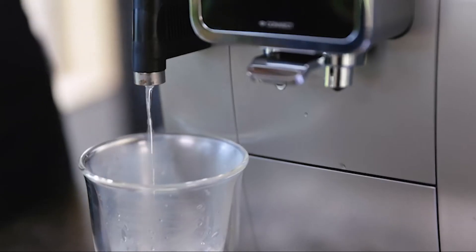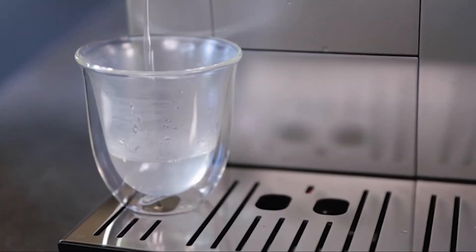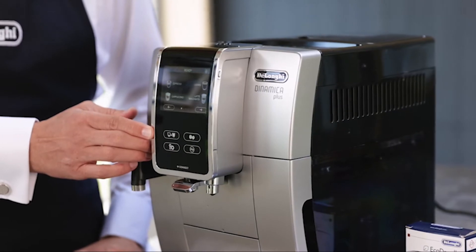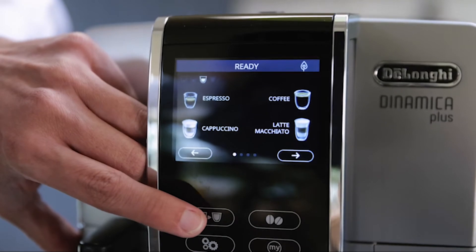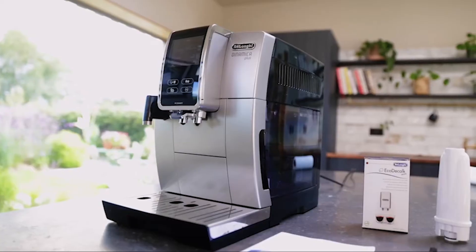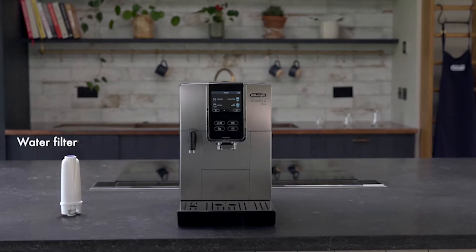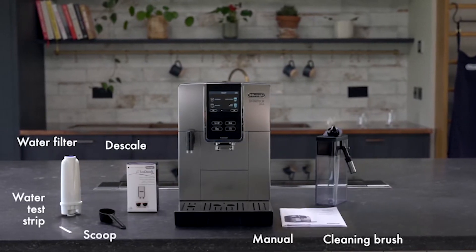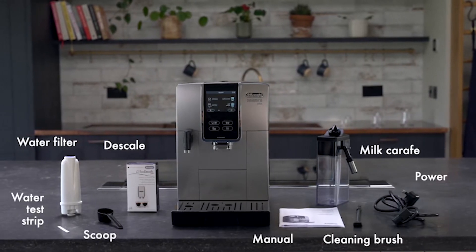A built-in conical burr grinder with 13 settings ensures your coffee is always freshly ground, regardless of the beans you use. The sophisticated smart one-touch feature learns your preferences and displays your most often ordered drinks first on the screen. The DeLonghi Dynamica Plus fully automatic espresso machine includes a carbon-active filter, measuring scoop, total hardness test, cleaning brush, descaler 100ml, and a removable water spout.